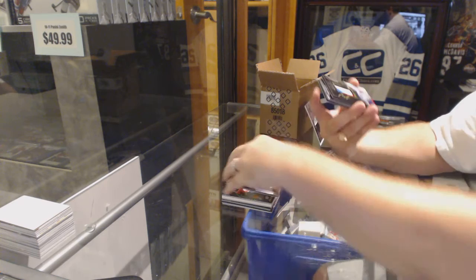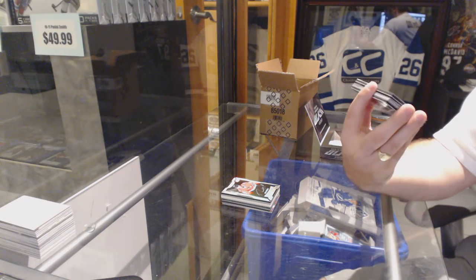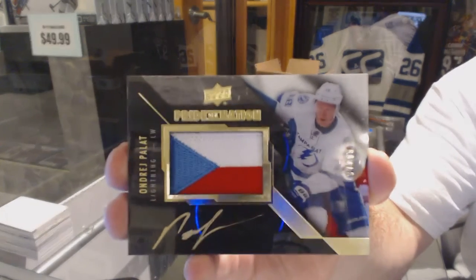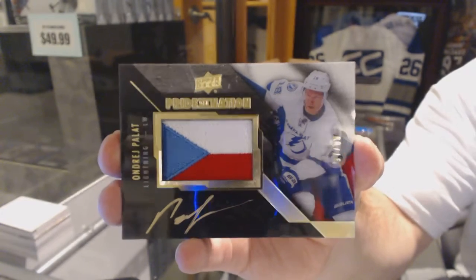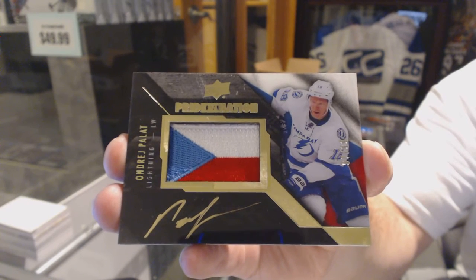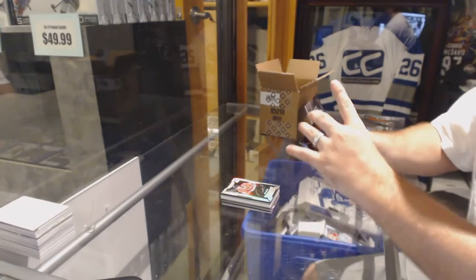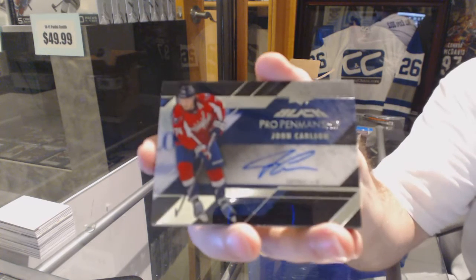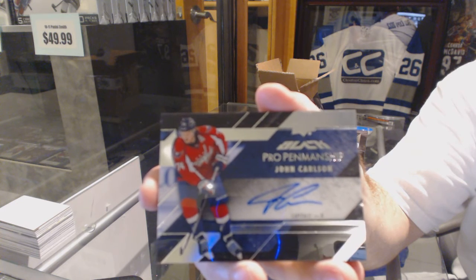Oh, I like these. A Pride of a Nation, number 299 autographs for the Tampa Bay Lightning, Andre Palat. Pride of a Nation, Andre Palat, number 299. For the Capitals, Pro Penmanship Autograph, John Carlson.